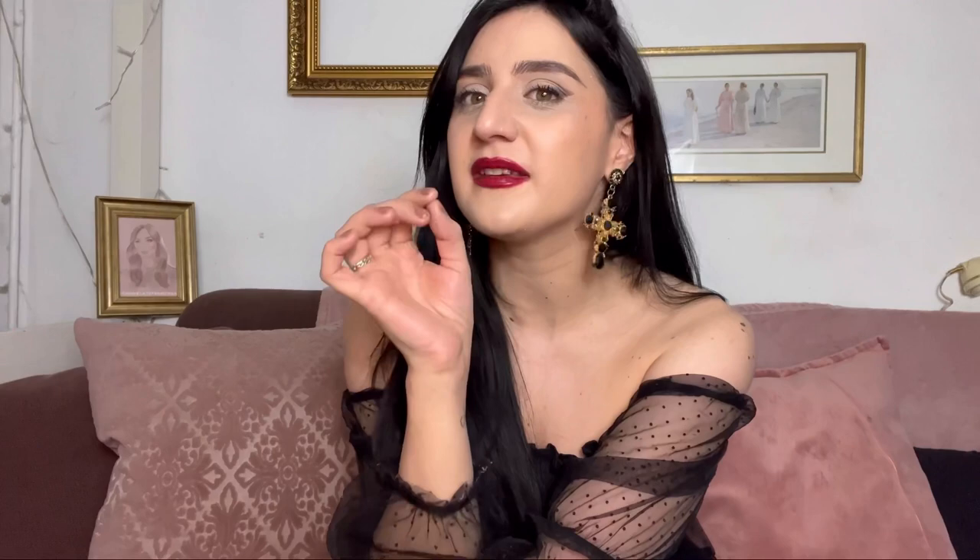I forgot to mention one of my favorites: Roja Sweetude. I've talked about it in my previous Top 10 on fragrances that smell like wealth, so I won't go into full detail — but if you're looking for an amazing gourmand, Roja Sweetude is incredible. Pastry-like, croissant-like — it's incredible.